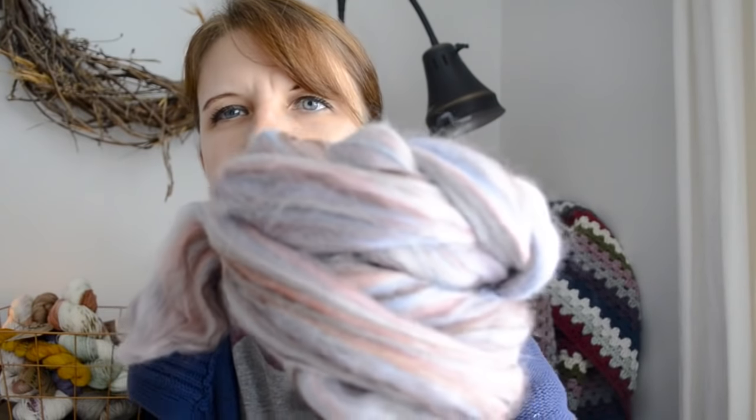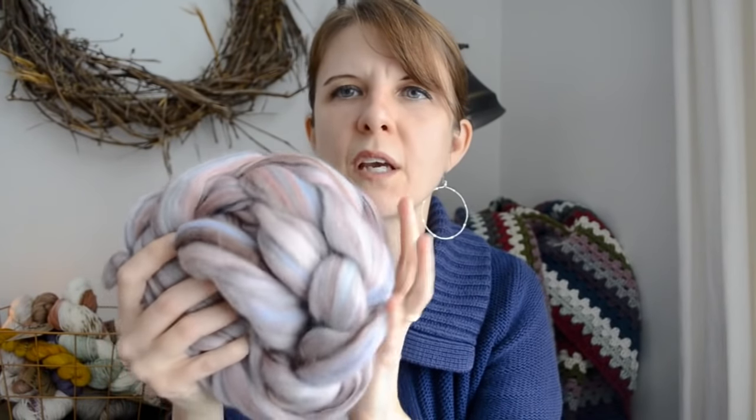I wanted to show some hand-spun yarn that I spun. This is the fiber — the camera makes it look lighter than it actually is. It's not a real dark yarn but it's got mauves, pinks, some blue, and some burgundy in it. That's what I started with.